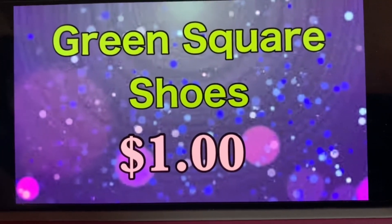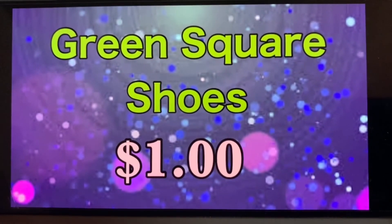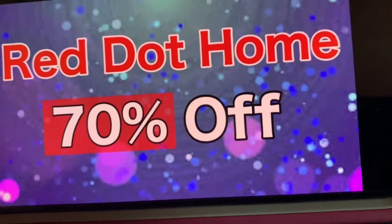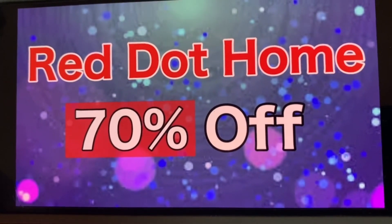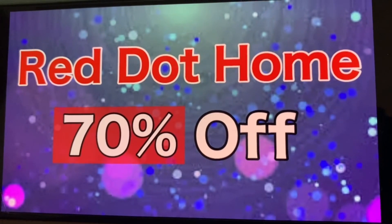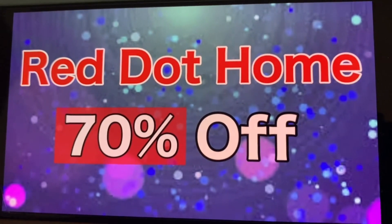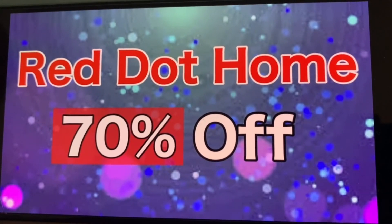Green square shoes remain at $1. Here's a good one — this one has changed. Red Dot Home is now 70% off. Red Dot Home does move a little bit slower, but at least now it is at 70% off. So if there are items you guys are waiting for a markdown on the Red Dot, now might be the time to go get them.